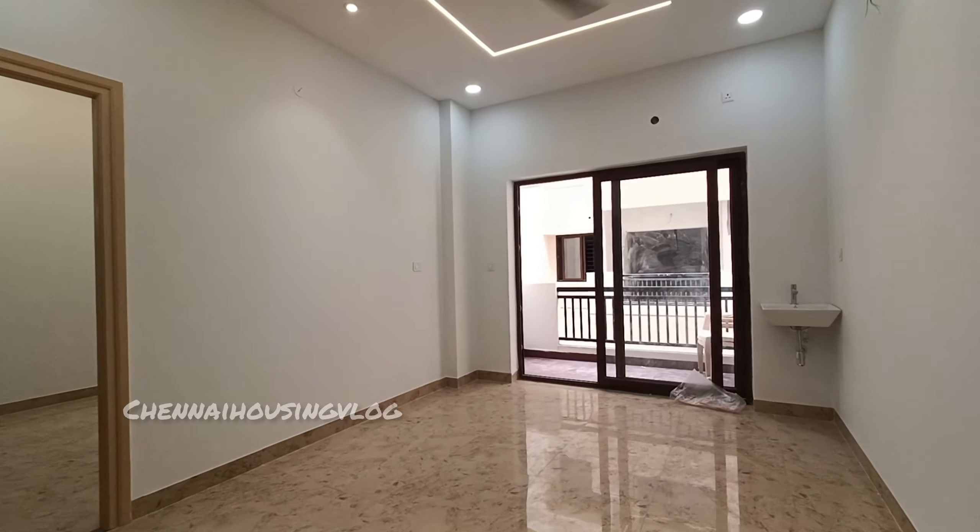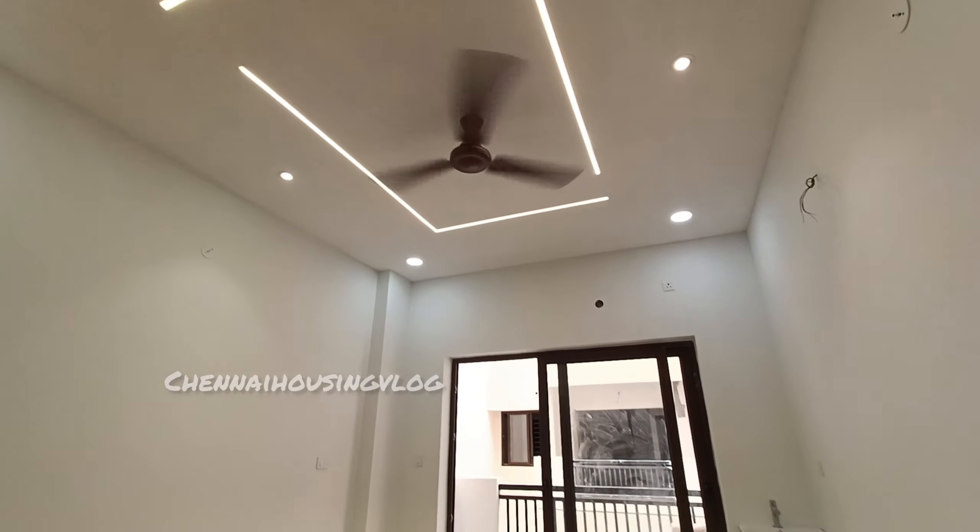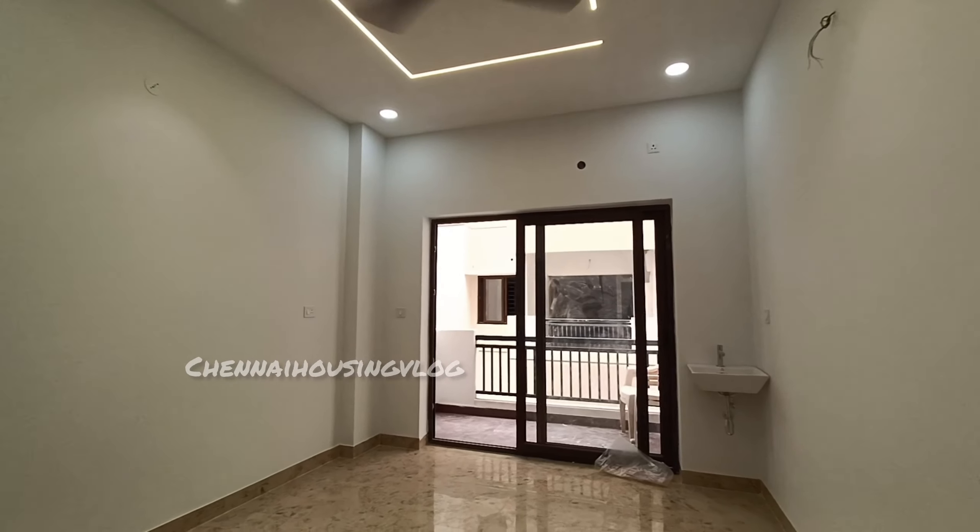This is the hall. This is a 2BHK apartment. In this apartment, you have the front hall and a dining space.